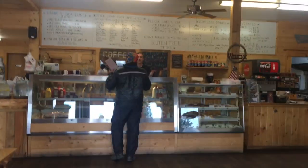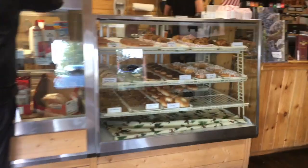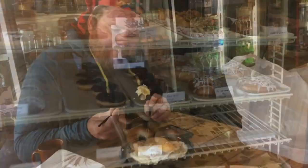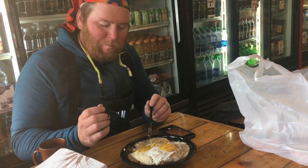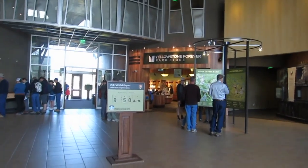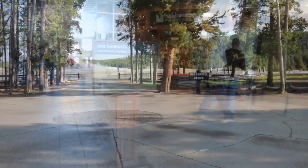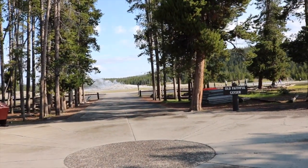Ernie's Bakery and Deli in West Yellowstone came highly recommended, so we were there by 7am when it opened. We had breakfast and then got a lunch to go for later in the park. We arrived to the Old Faithful area just before 9am and had just a bit of time to wait before going to see Old Faithful.